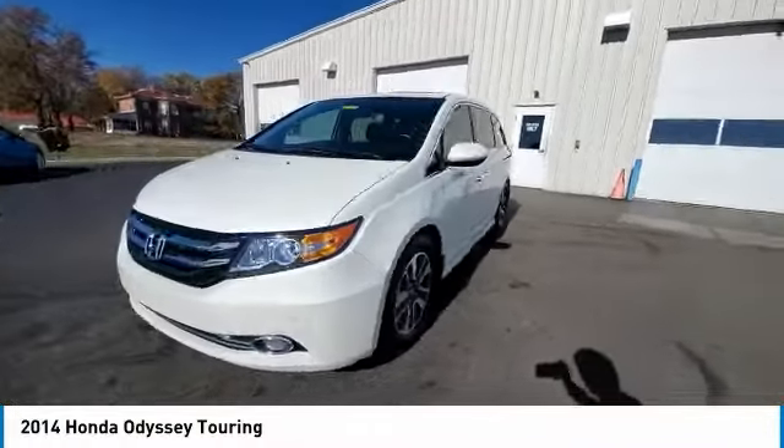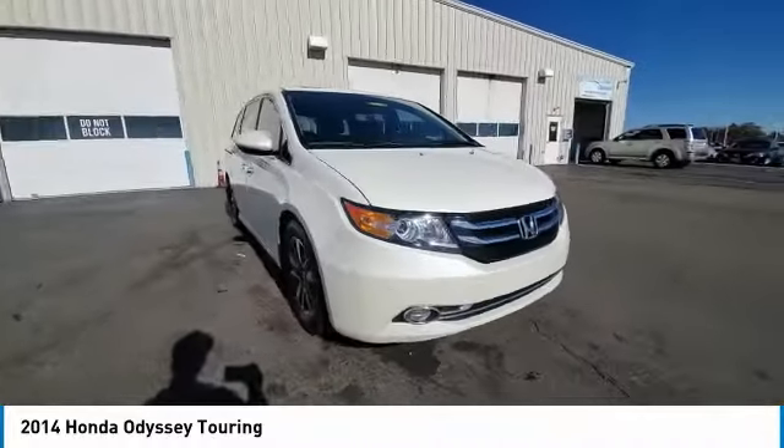Power moonroof, rear window defroster, navigation system. Come take a test drive today.